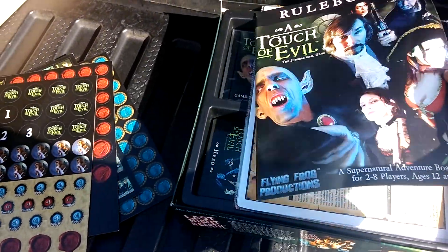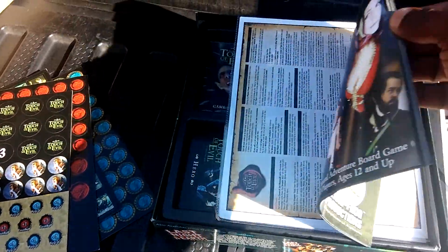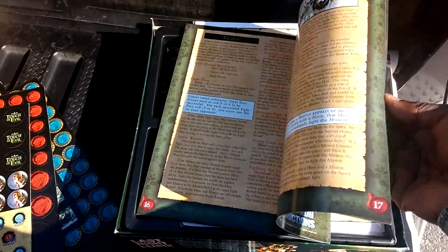Rulebook. Pretty cool. Is it full color? Full color rulebook. Very nice.